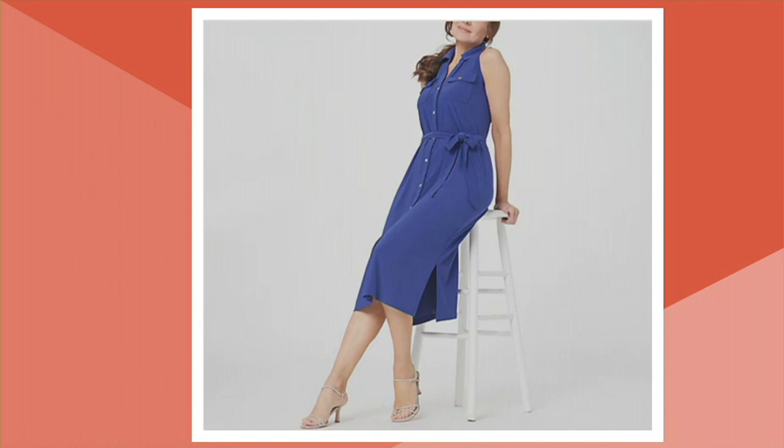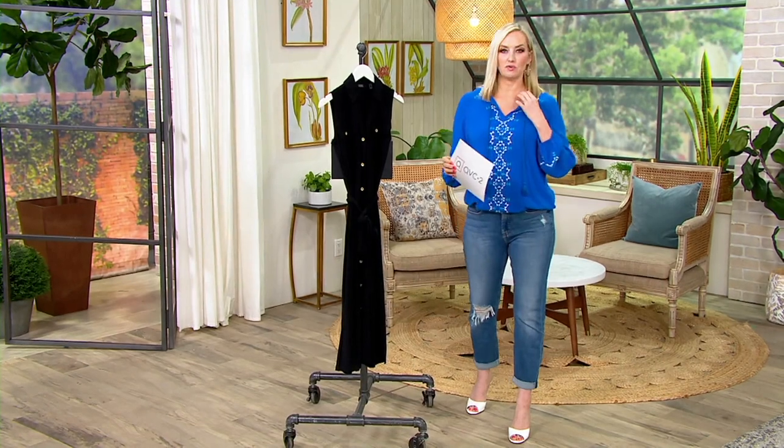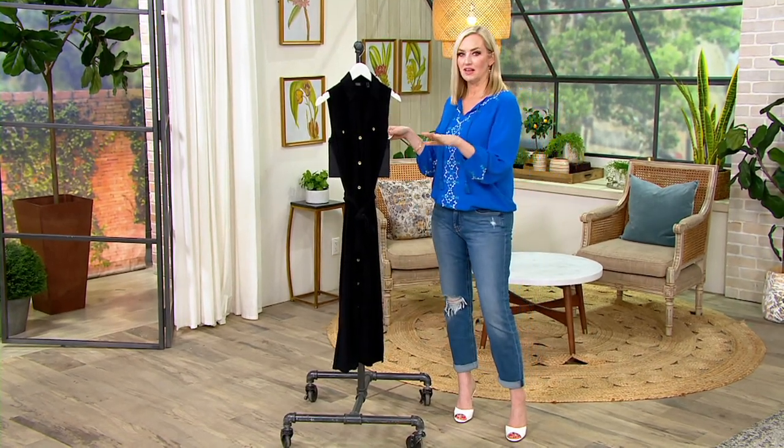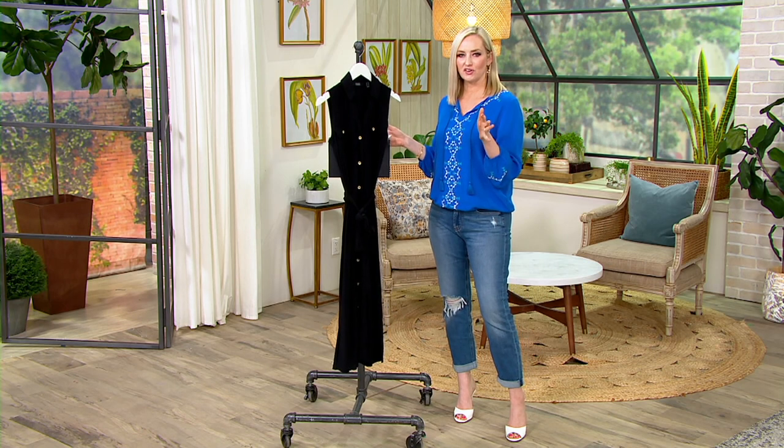And then finally, Liberty Blue. Item number A398749. The length on this one is a little bit of a midi length — my definite favorite length. It's always fresh, it's always modern, it's always fun.